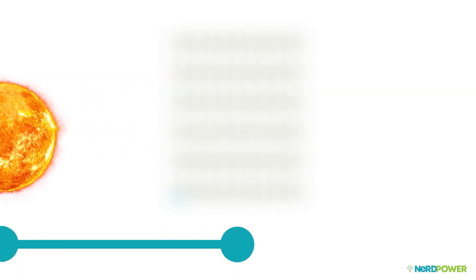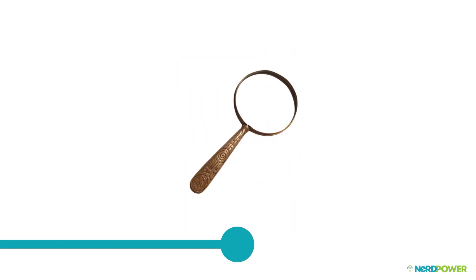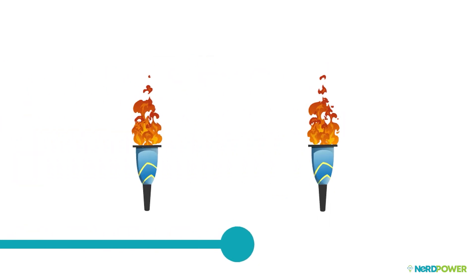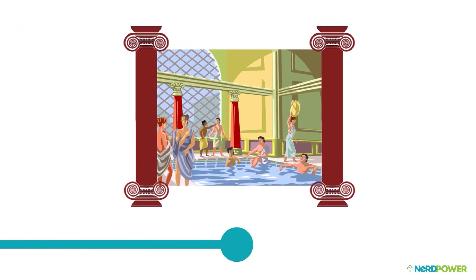As far back as 2,700 years ago, when the human population was just shy of 100 million people, we used glass to modify the sun's light into a focused beam for lighting fires and burning images into cave walls. A few centuries later, the Greeks and Romans lit torches with burning mirrors for the first Olympic Games.